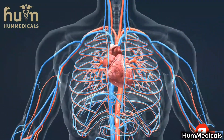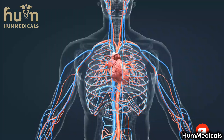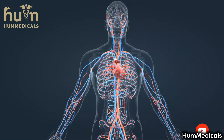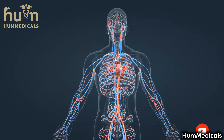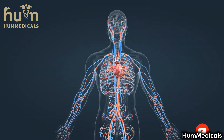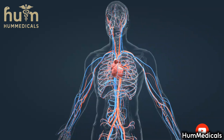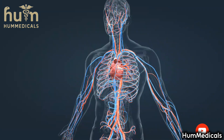Heart attack is a leading cause of death, as one in five deaths is associated with it. Therefore, prevention is particularly important. Eating a healthy diet low in harmful LDL cholesterol, as well as taking regular exercise and avoiding smoking, can help prevent a heart attack.